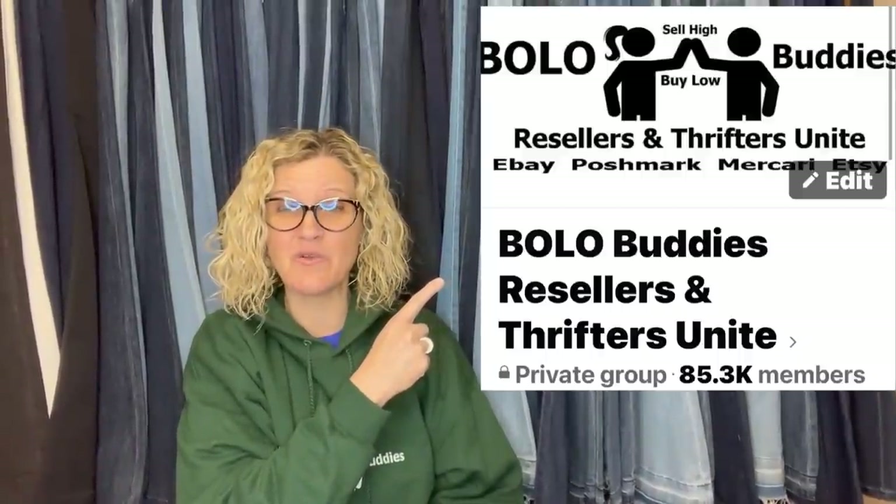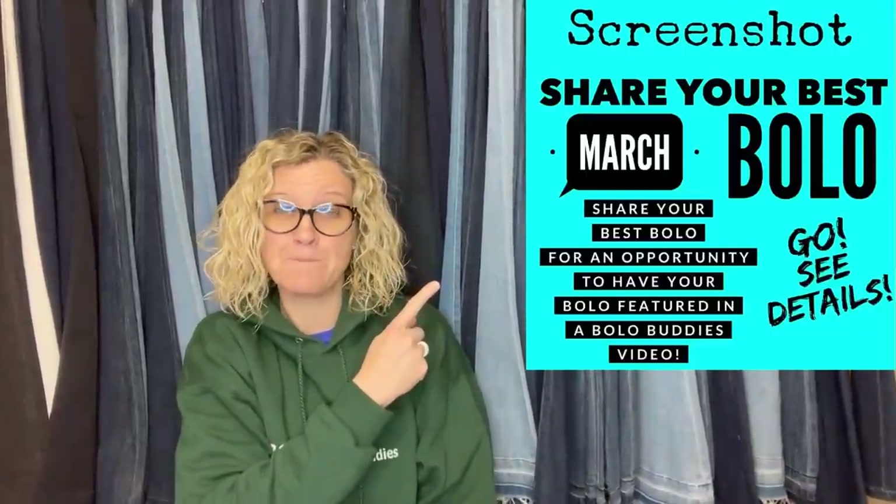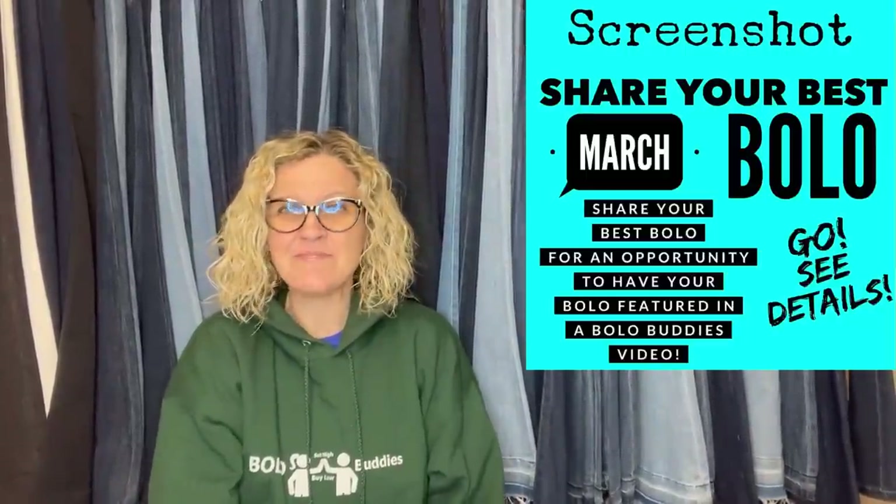Hey Bolo Buddies, thanks for watching! In this video we are going to talk about big money bolos — items to be on the lookout for, items you can hopefully buy low and sell for a profit. I'm going to tell you where they got it, what they paid for it, and what it sold for. I'm talking about members of my Facebook group. There's a link down below. I posted asking everyone to share their best March bolo — an item they picked up cheap and sold for a profit.